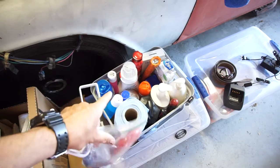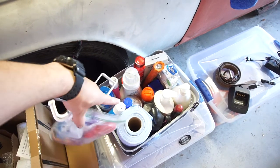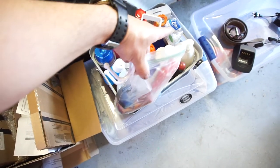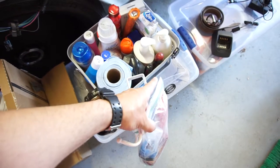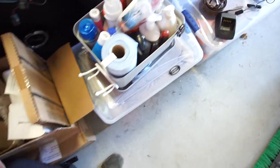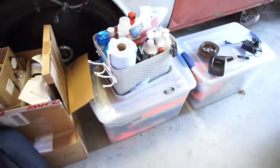I've got laundry stuff: fabric softener, laundry soap, some borax. In there is hand soap, bug spray, Q-tips, lotion, shampoo, body wash, and of course a Phillips screwdriver and a flat screwdriver — just because there's always something wrong in the restrooms at hotels and I always have to fix stuff.